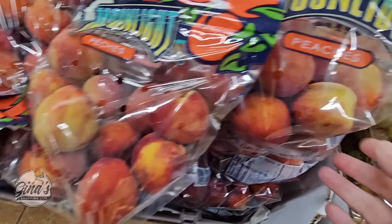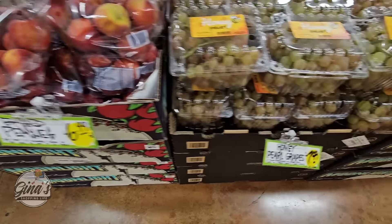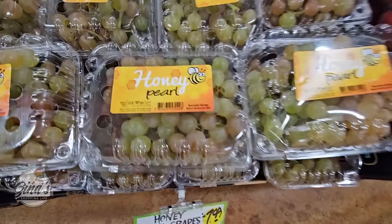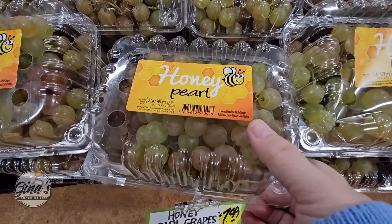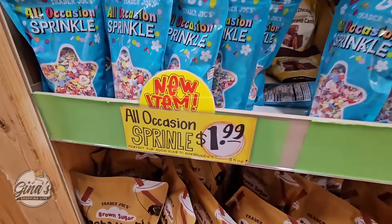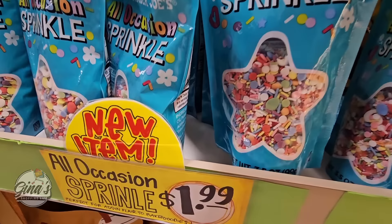Looks like the peaches have returned. These are really tiny — I don't think I've ever seen peaches this small. Those were $6.99, they looked a little green. Let me know in the comments below if you've had those. The honey pearl grapes for $7.99 — I definitely want to try these out, my husband loves grapes. The sprinkles for $1.99 — we saw those last week but didn't see the price. That's a good price because there is a lot in there.